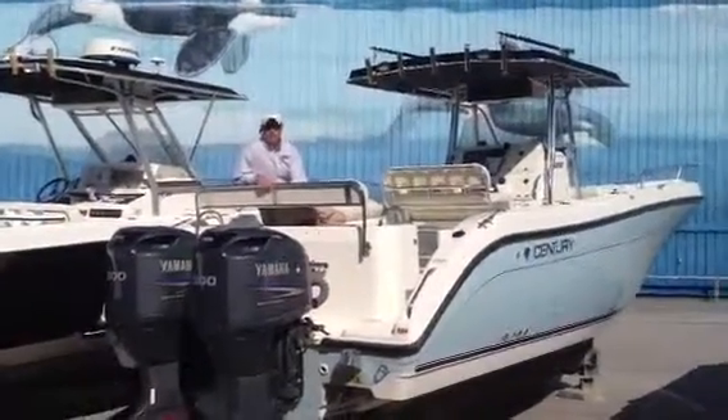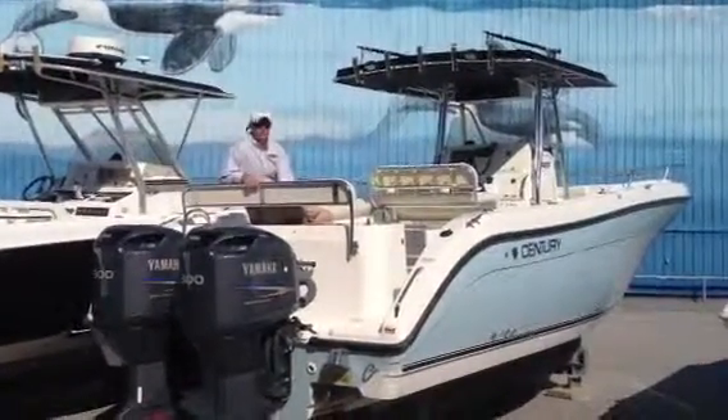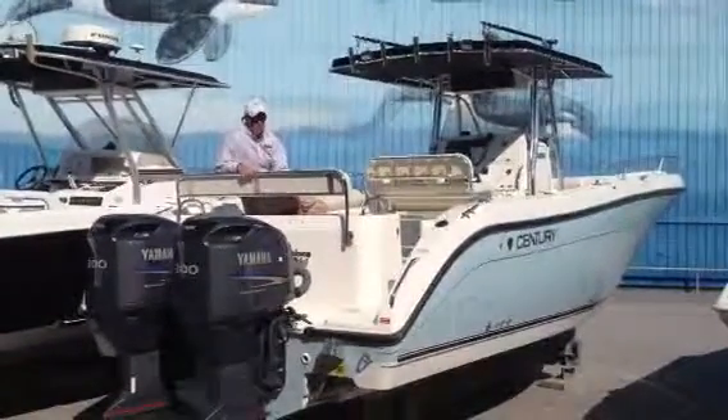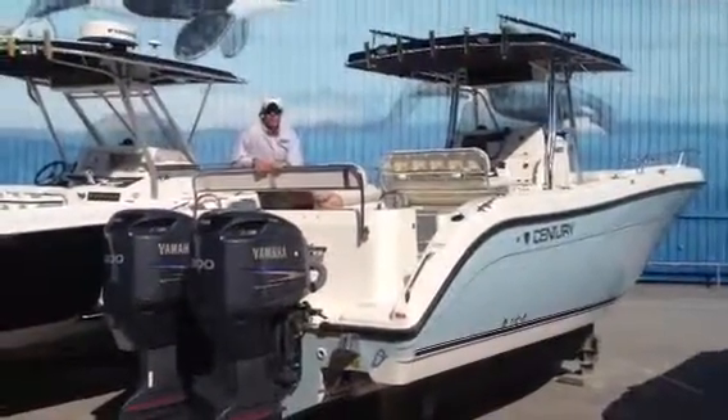Hello, my name is Todd Royal with Legendary Marine here in beautiful Destin, Florida. I want you to check out a brand new boat that we just received. This is a 3200 Century Center Console.